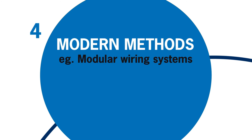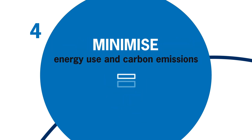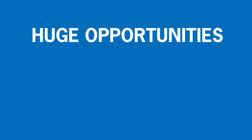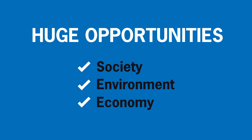We need to incentivise clients and businesses to harness modern methods of construction and whole life building technologies that will minimise energy use and carbon emissions. All these challenges are also huge opportunities for society, the environment and the UK economy.